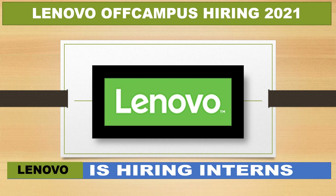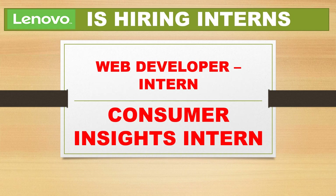Lenovo is hiring interns and freshers for various positions. Here are two positions: one is Web Developer Intern and the second one is Consumer Insights Intern.